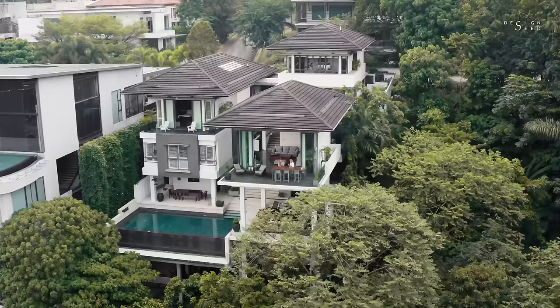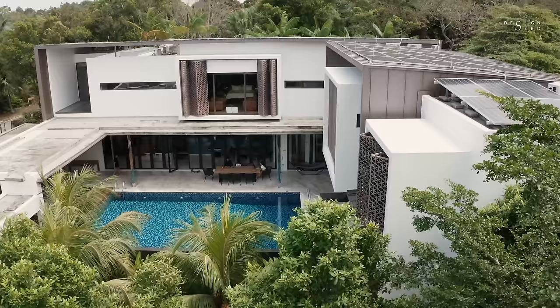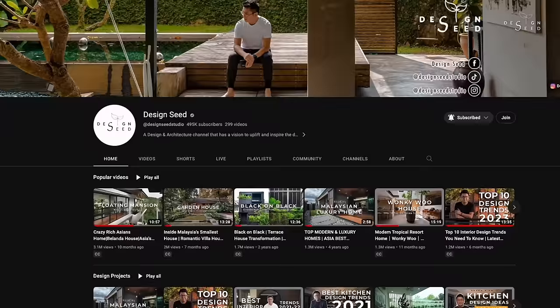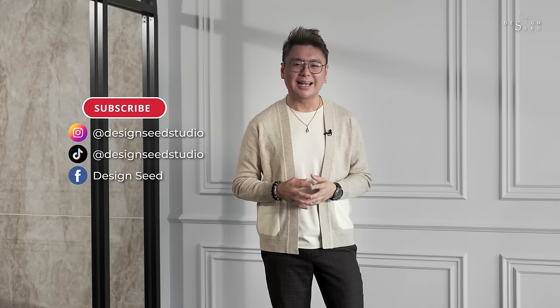There you have it folks — the Top 10 Extraordinary Homes that redefine what it means to live in style. Which one resonated with you the most? Let us know in the comments below, and if you're not subscribed to our channel yet, don't forget to subscribe for more jaw-dropping interior design and architecture content. Until next time, my name is Alex Lee and I am from Design Seeds. Stay inspired, and on behalf of the crew, we wish you all a Merry Christmas and a Happy New Year.